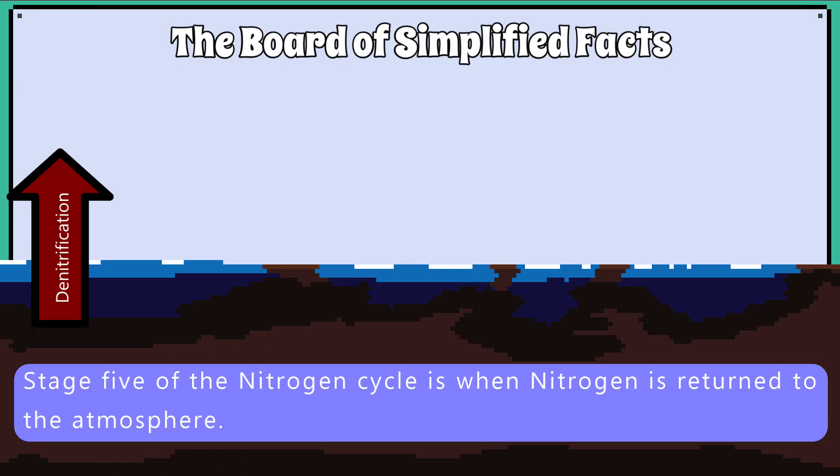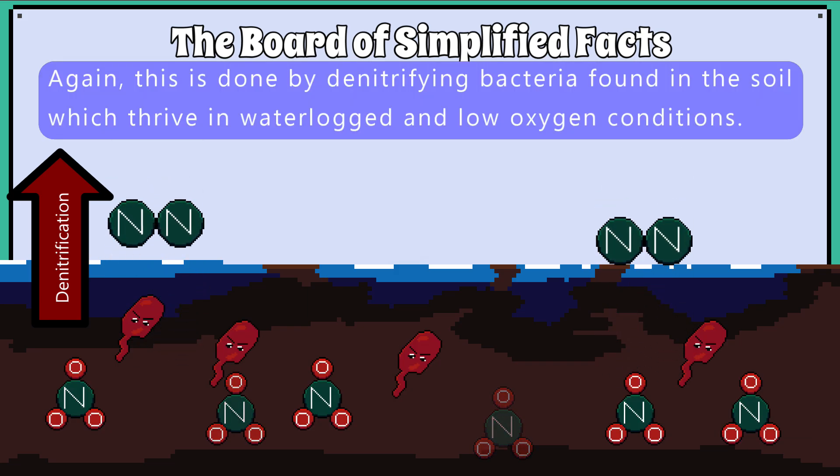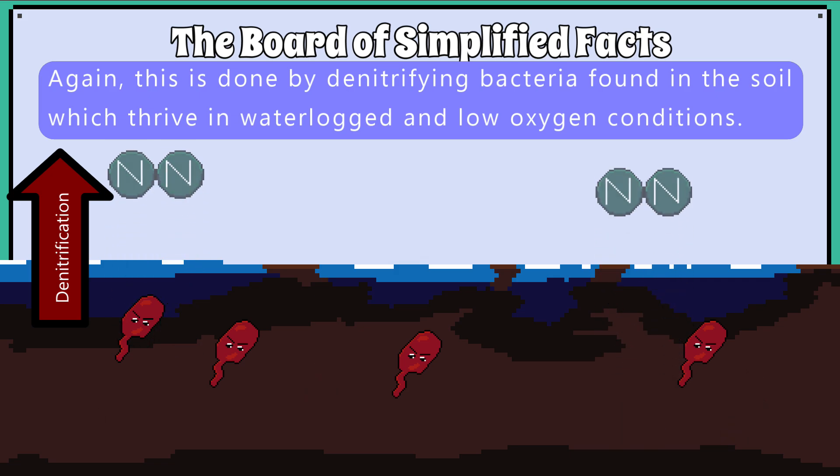Stage 5 of the nitrogen cycle is when the nitrogen is returned to the atmosphere. Again, this is done by denitrifying bacteria found in the soil, which thrive in waterlogged and low oxygen conditions.